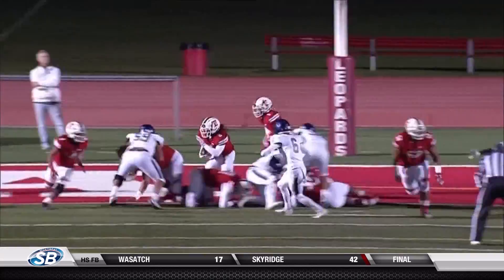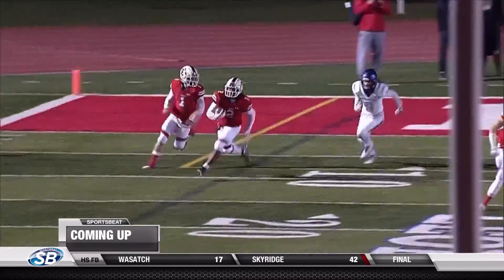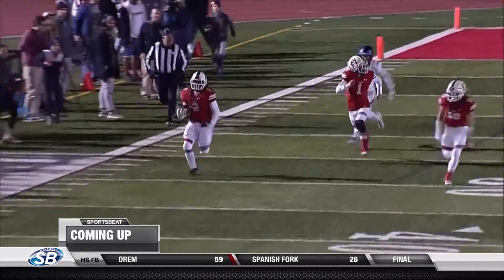All right, now it's time for you to choose your favorite. We will give you four options for the top plays of the week. Then you get to decide which one you think is the best one. Could this be it?